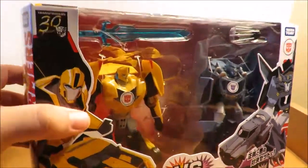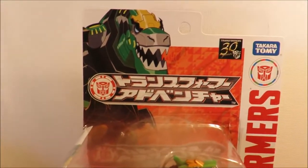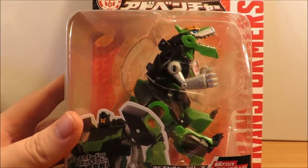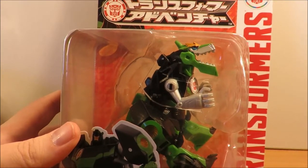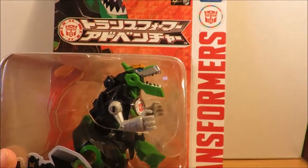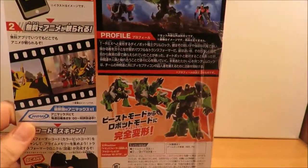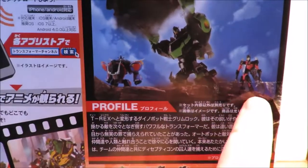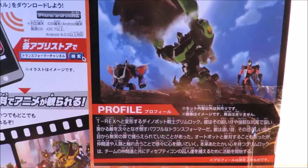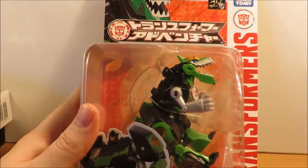Hopefully down the line they add in some more Decepticons from the show. Next up we have Grimlock — he's warrior class or deluxe. On the show he is slightly larger than the other guys, but in toy form he's about the same size. They did release two animated characters in Japan to make a Dino-bot trio, but I did not get those.